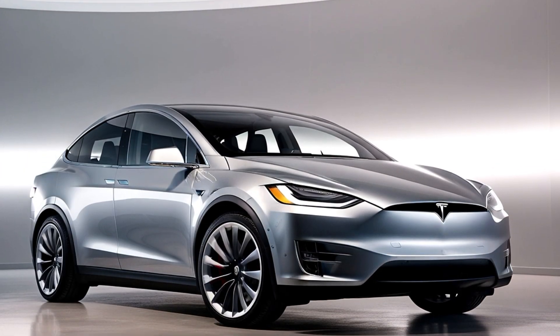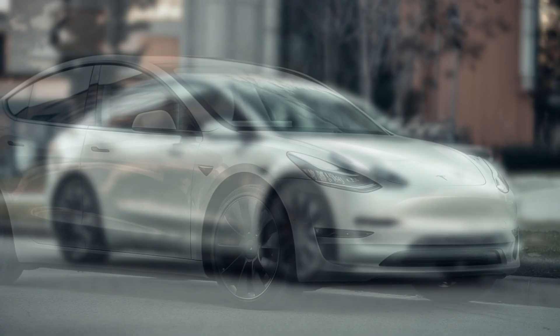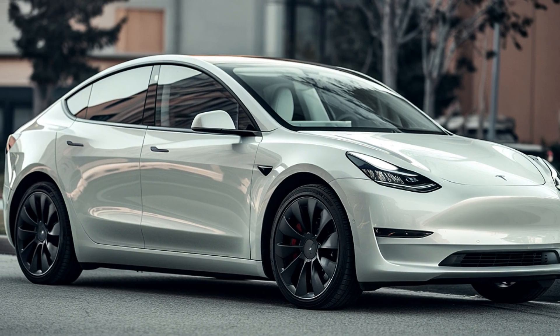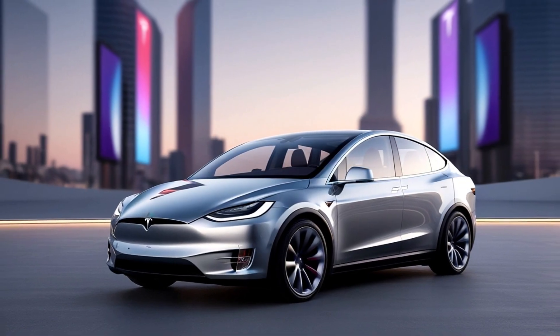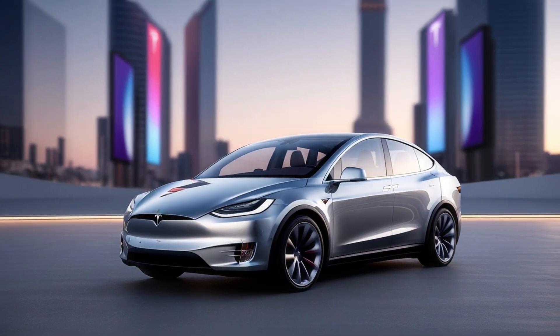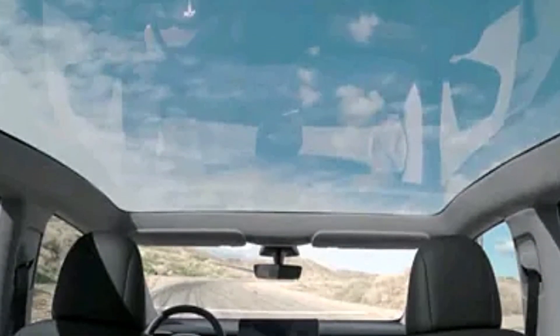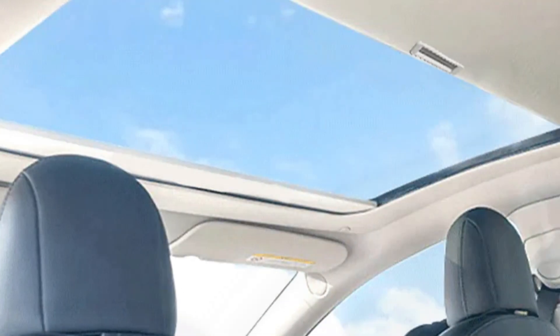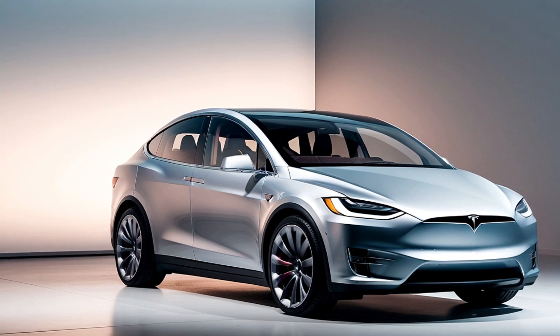The seamless design is more than just looks — it contributes to the car's efficiency by reducing drag, which helps maximize its range. On the side, the flush door handles pop out when you approach the vehicle, providing both a sleek profile and an aerodynamic advantage. The smooth sides enhance the clean, uninterrupted flow of air. The large glass roof that stretches from the front to the rear not only adds to the sleek design but also creates a more open and airy feel inside the cabin. The rear of the Model Y is equally impressive, with the full-width LED taillight bar giving the car a sophisticated, modern edge, especially at night.